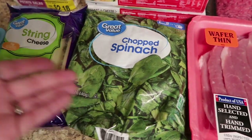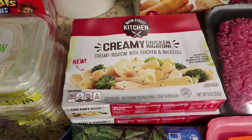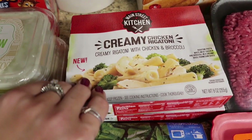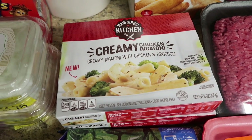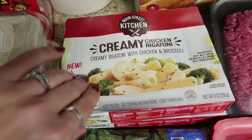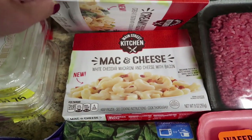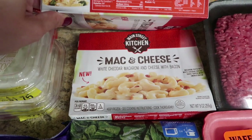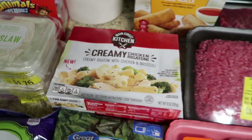I got some spinach for the spinach dip. And then Jake really liked these meals — 97 cents each! I actually saw them at the Dollar Tree, but they'd be a dollar there, so obviously Walmart is the cheaper deal. I got the creamy chicken rigatoni with broccoli and the white cheddar mac and cheese with bacon — he said that one was amazing. Those are great for lunches.